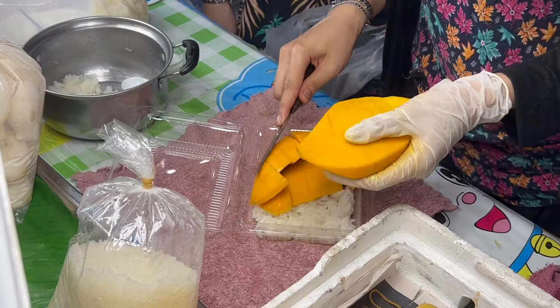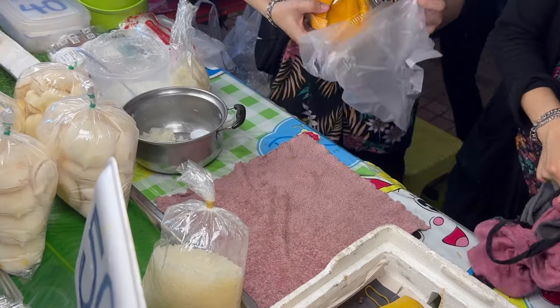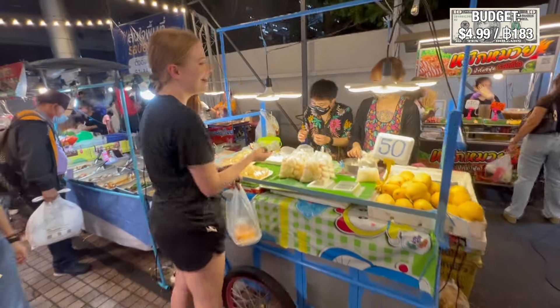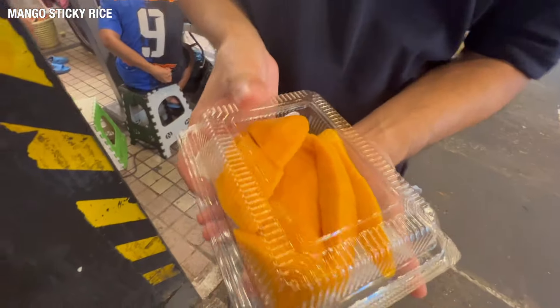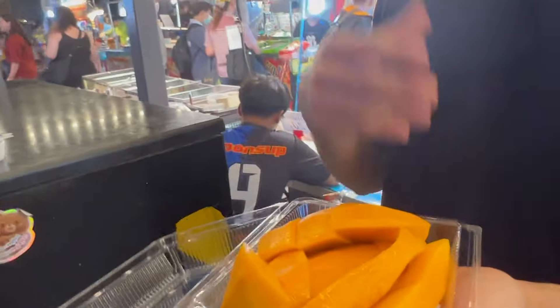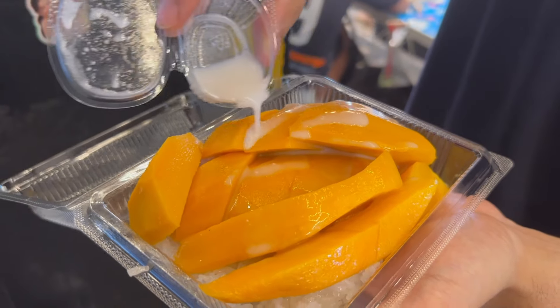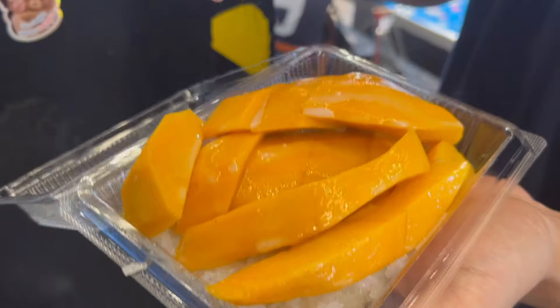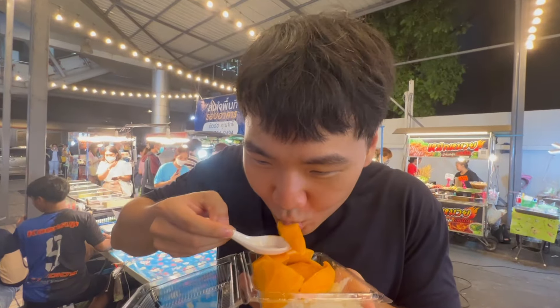We walked past a boba tea place and after eating a lot of noodles we wanted something sweet, so we got some brown sugar Taiwan boba tea. This isn't Thai food, but we love boba tea and they have so many stalls around. We got it pretty cheap too — a little less than a dollar.